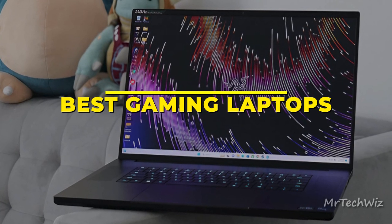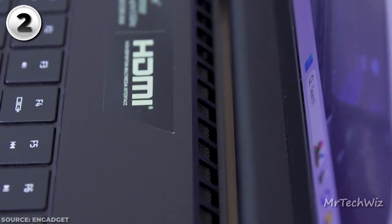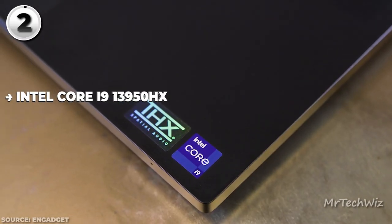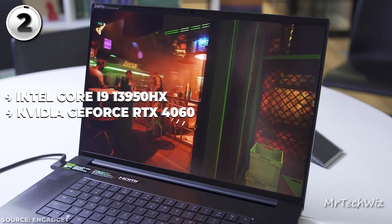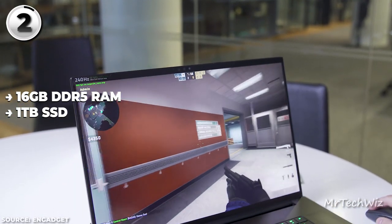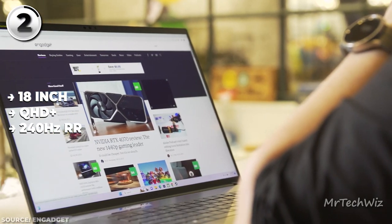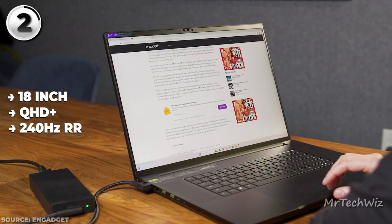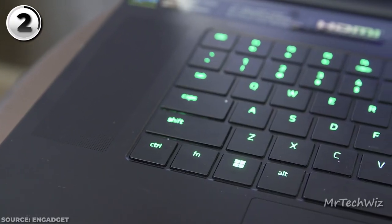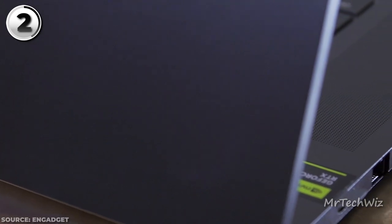Next is the Razer Blade 18, the pinnacle of high-end gaming laptops in 2023. This powerhouse is loaded with features that make it a true gaming marvel. At its core, the Razer Blade 18 is driven by a 13th Gen Intel 24-core i9-13980HXT CPU, paired with an NVIDIA GeForce RTX 4060 graphics card. With 16GB of RAM and a lightning-fast 1TB SSD, multitasking and storage needs are effortlessly covered. The 18-inch QHD+ display boasts a blistering 240Hz refresh rate, is factory-calibrated for color accuracy, and spans the full DCI-P3 color gamut. The laptop features sleek CNC-milled aluminum, maintaining a 0.9-inch thickness and 8.09-pound weight.